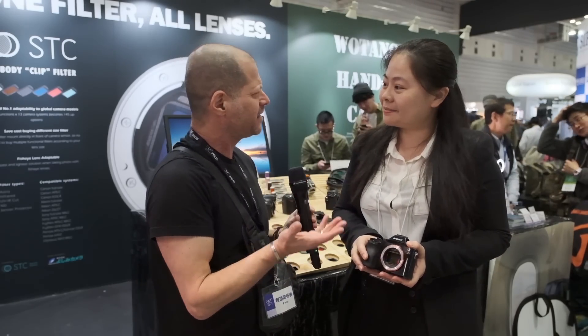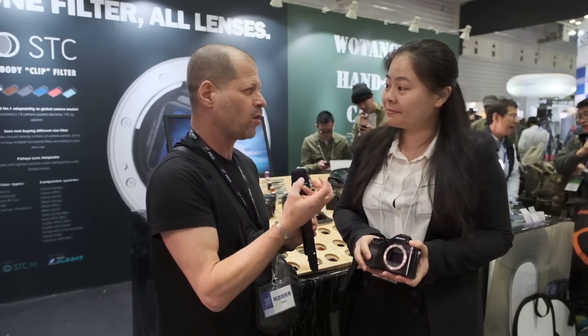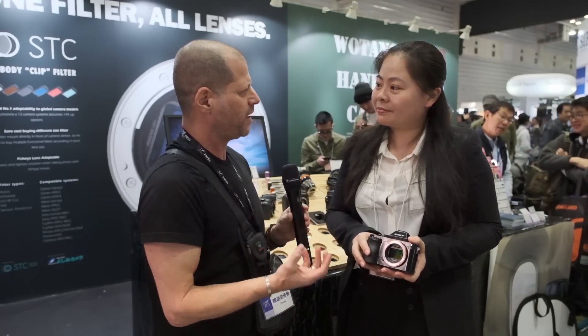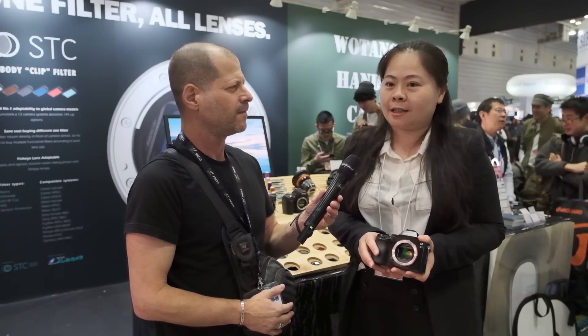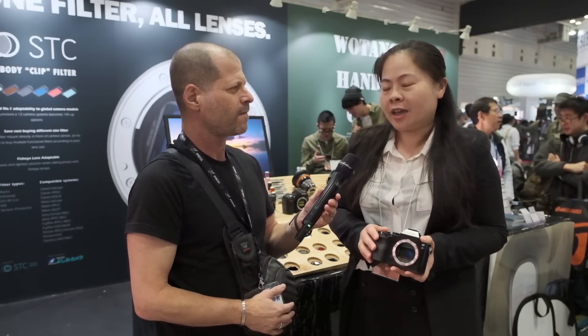I'm Ashley from STC. The company is based in Taiwan, and our speciality is optical filters and some accessories for cameras.